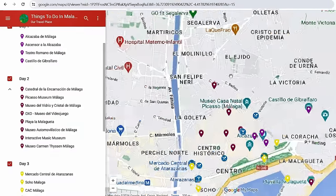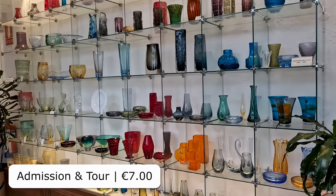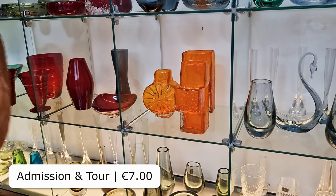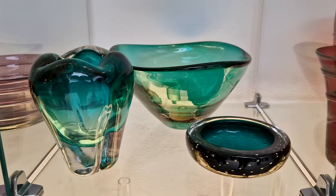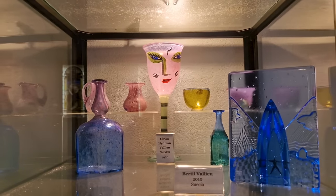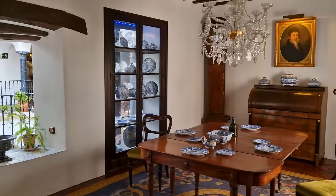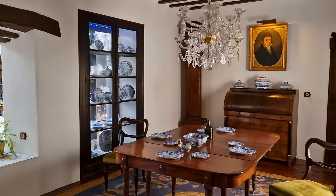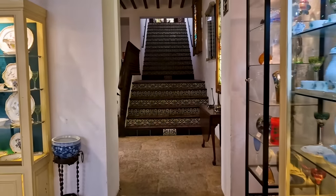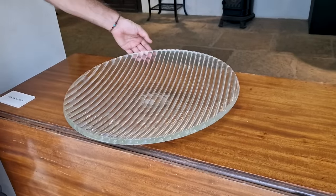The next museum we visited turned out to be a real surprise: the Glass and Crystal Museum. It houses a personal collection of hundreds of glass pieces, all displayed in a gorgeous 18th century home where the collector still lives. Here you can learn more about the glass pieces and the collector, plus you get to explore a really nice house. The guided tours are conducted in small groups, providing ample time for questions — which was convenient because we had many.